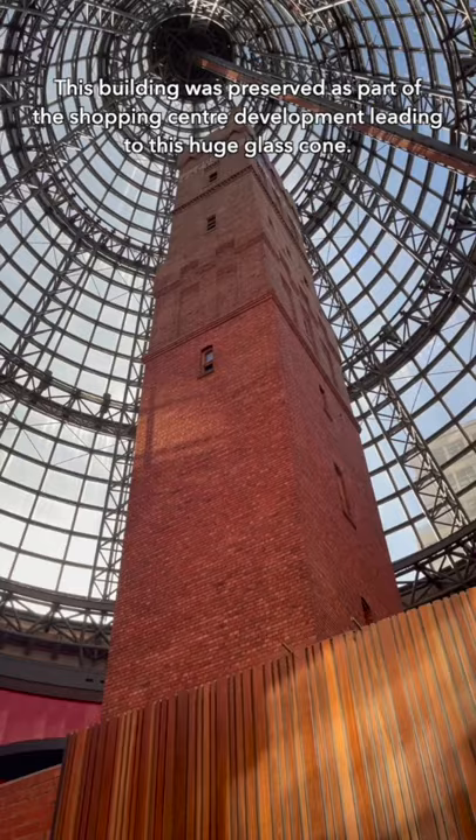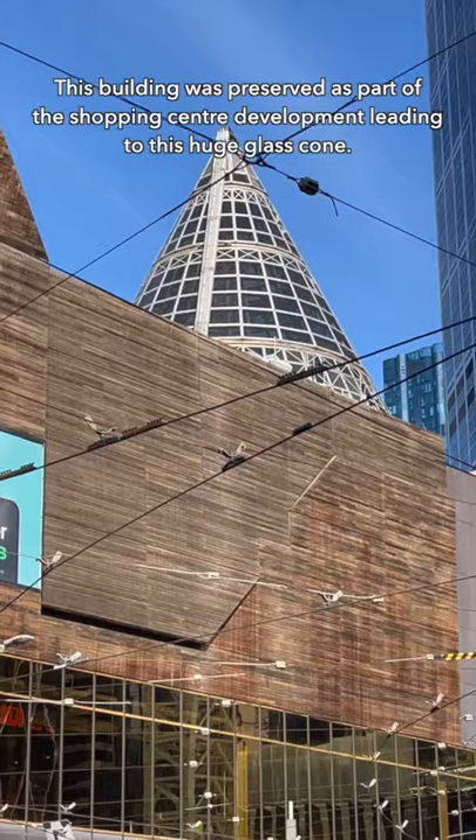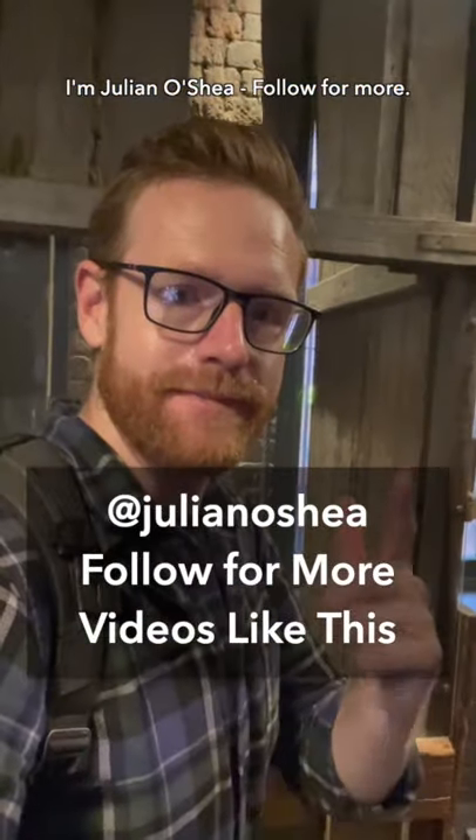This building was preserved as part of the shopping centre development, leading to this huge glass cone. I'm Julian O'Shape — follow for more.